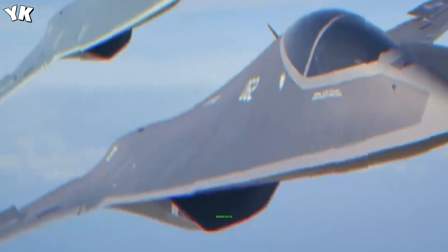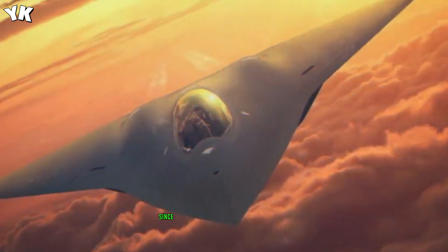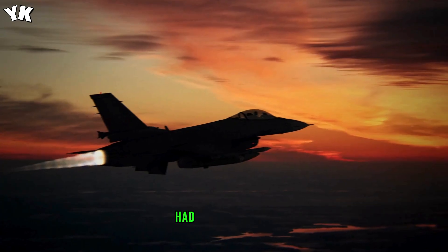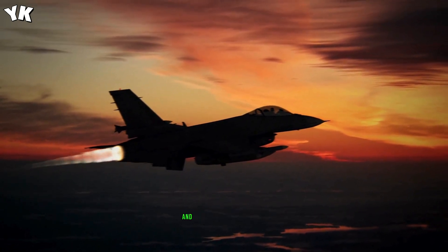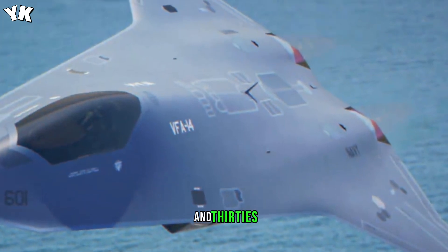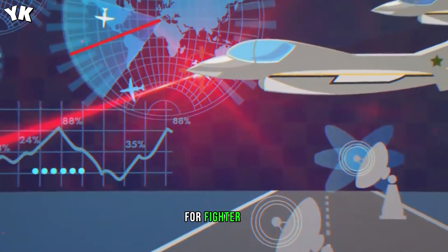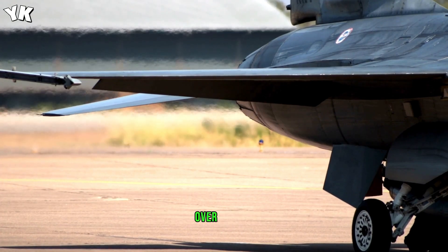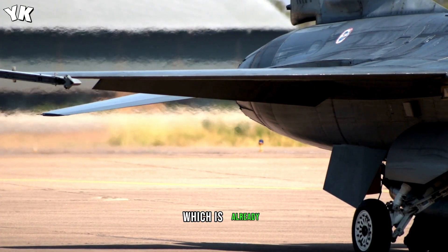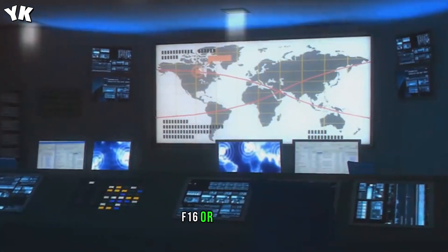One of the future weapons demonstrated was a laser beam that can cut another fighter jet into pieces. Since 2015, the United States Air Force has had plans to mount lasers on current planes like the F-15, F-16, and AC-130s. Lockheed Martin was recently awarded a $26.3 million contract to develop the laser for fighter jets. It is unclear what capabilities a sixth-generation fighter would have over a fifth-generation fighter, which is already advanced by leaps and bounds over a fourth-generation fighter like the F-16 or F-15.